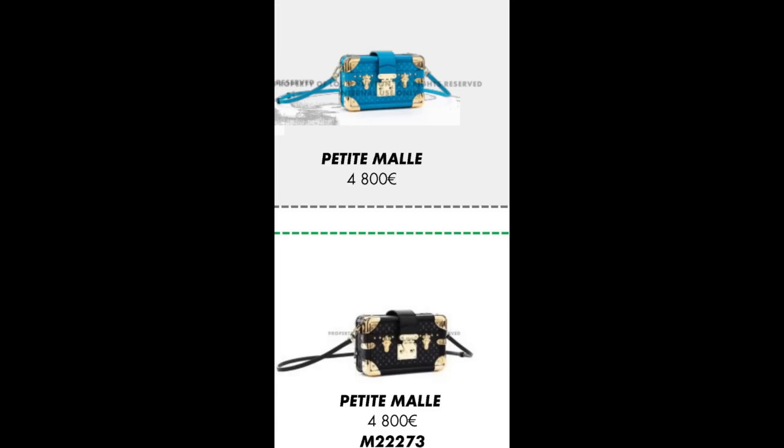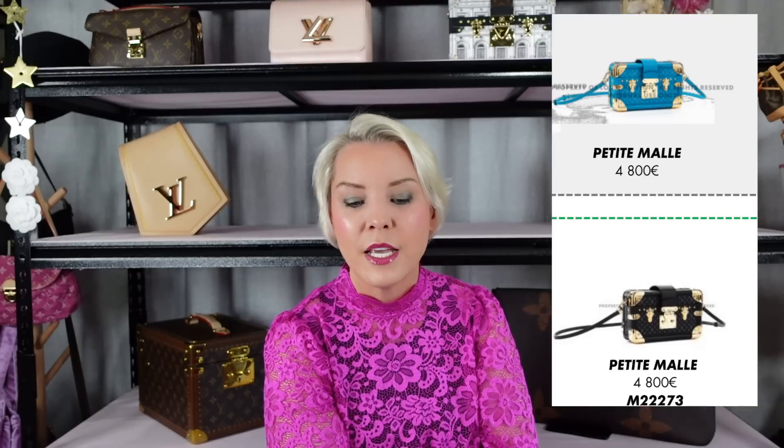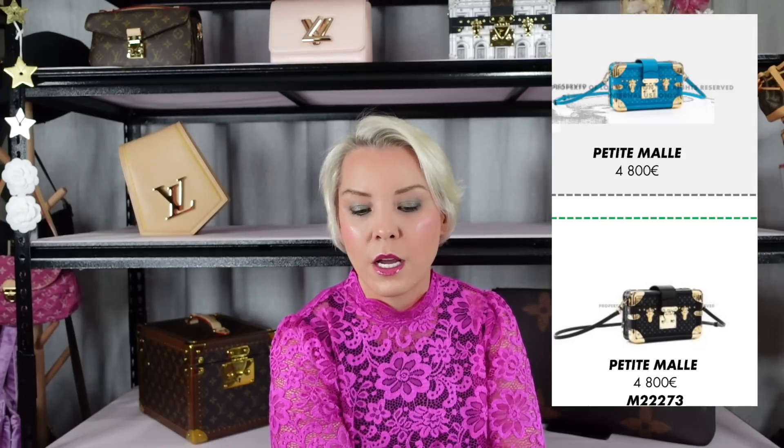Then there are petite mouths in the blue micro monogram and black micro monogram. I have not seen any of these surface yet — they may exist in other countries. They are beautiful. Do I think they're worth the money at 4,800 euros? I double that and come out at just under 10,000 Australian. I really need to see one in the flesh. I do like the hardware on it with the corners and the rounded edges — it's a new take on the petite mouth. Whether or not they're interesting enough for me to buy, I don't know yet.